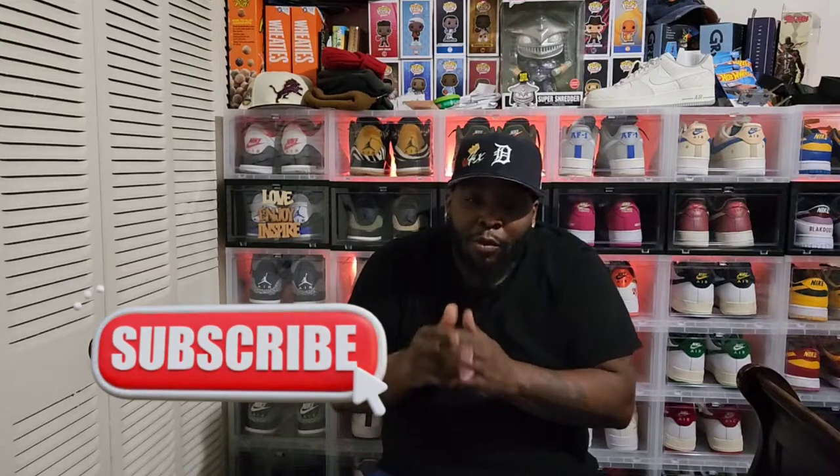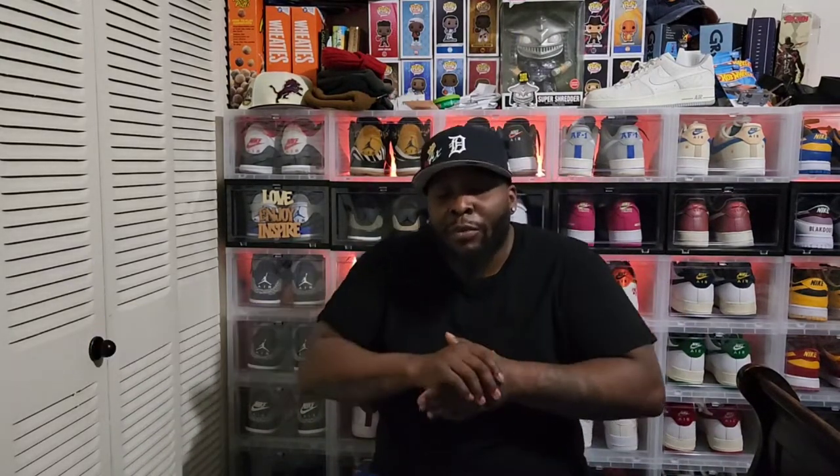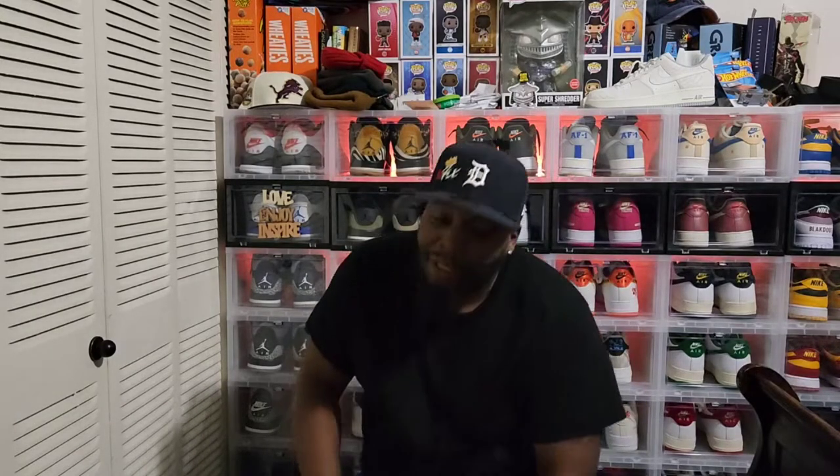Go to my eBay selling page. Do me a favor — make sure you hit that subscribe button before we get into these. Hit that subscribe button! We got some heat.